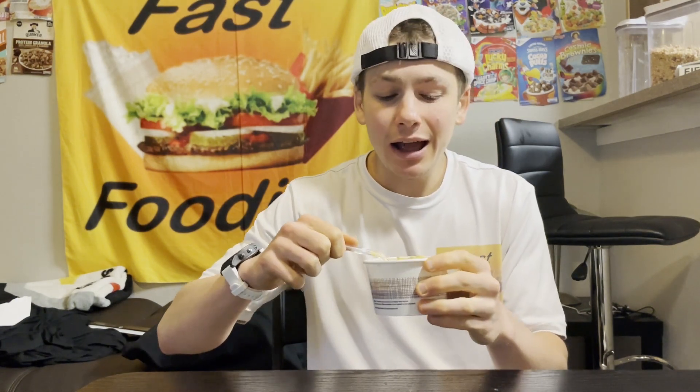But as is, I think I'm going to give this Mexican street corn chowder from Panera a 9 out of 10. This is honestly one of the best chowders, one of the best soups I've had in quite some time. This may be the best fast food chowder that I have ever had. Now, does it compare to any of my mom's homemade soups or chowders? No, not even close. But for fast food, for Panera — not bad. Not bad.